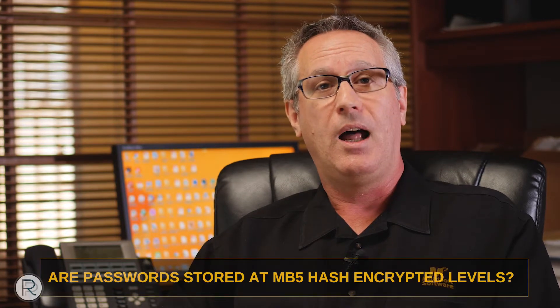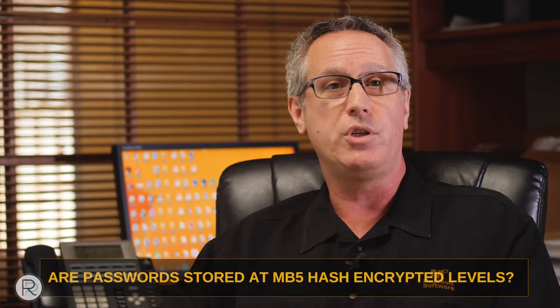Are passwords encrypted? Passwords should be encrypted using what's called an MD5 hash encryption method. It means that when somebody goes to your website and types in their password, the software encrypts that password and compares it with the encrypted password stored in the database. If the two match, it allows access; if they don't match, it denies login. Make sure your software provider has passwords stored at an MD5 hash encrypted level.